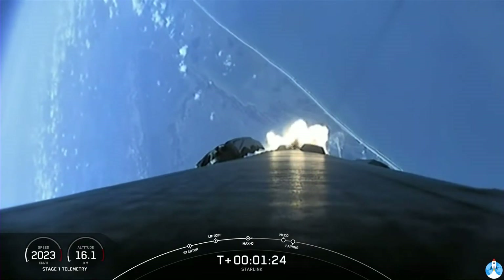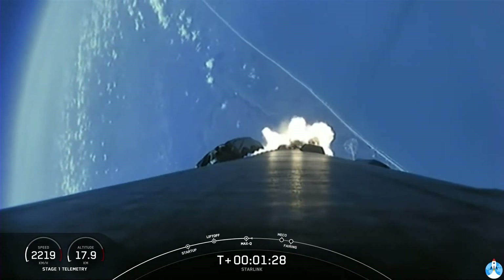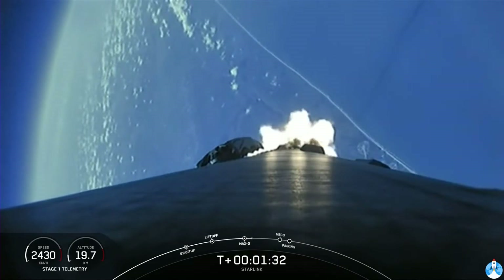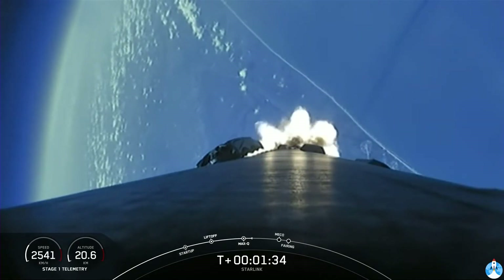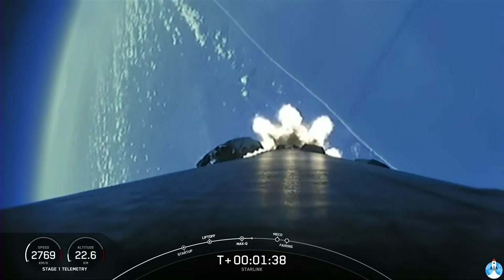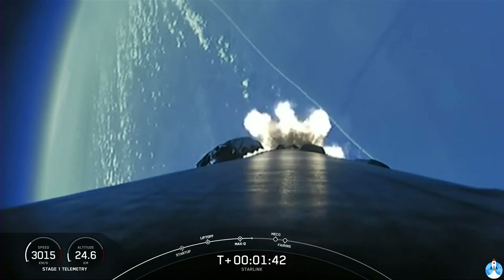In about a minute, we have three events happening in quick succession. First up is main engine cutoff, also known as MECO, followed by stage separation, and then second engine start one, also known as SES-1.